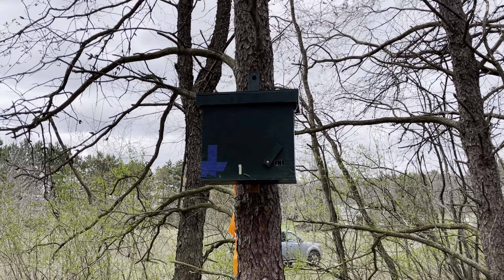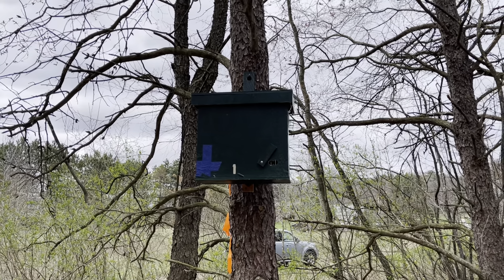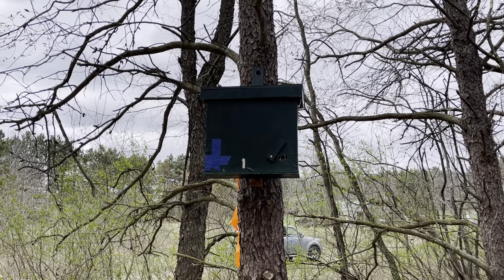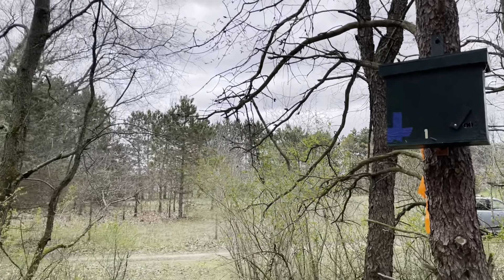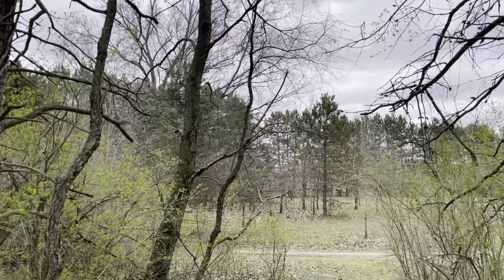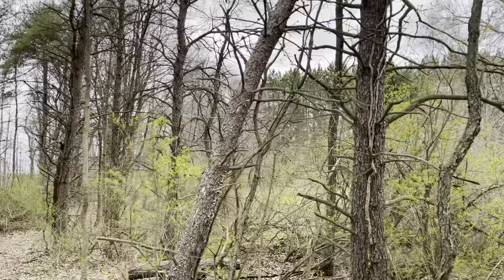So this is trap number one. This location has caught before — it's my best location, that's why it's trap number one. In the area we have power lines, a railroad track, a river, a major highway. This is a suburban area.